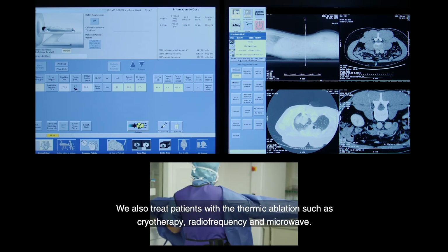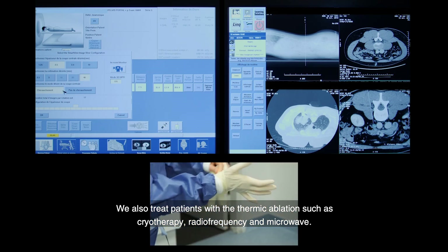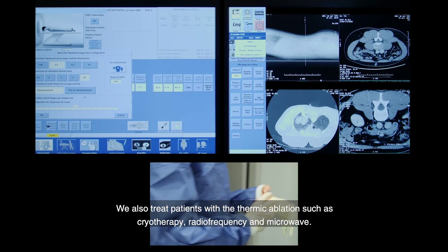We also treat patients with thermal ablation such as cryotherapy, radiofrequency, and microwave.